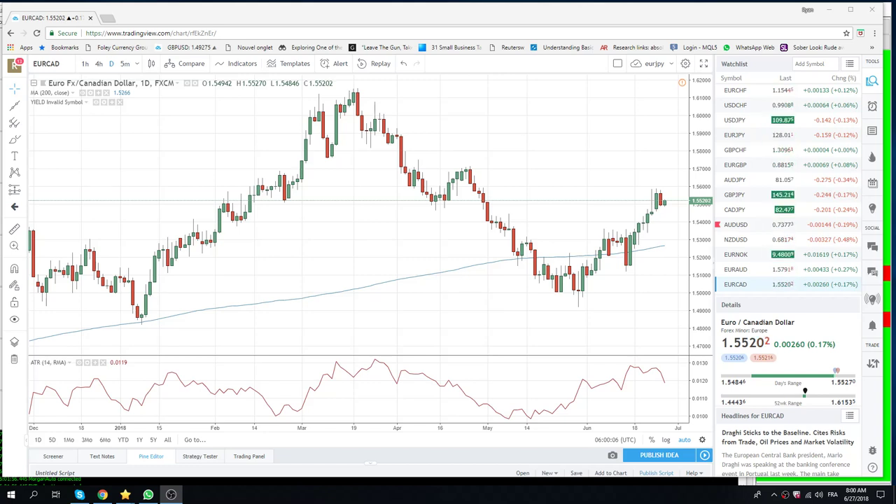Good morning, fans of PrivateerFX. Coming at you end of June, the 27th. Wow, I'm almost at the halfway point.